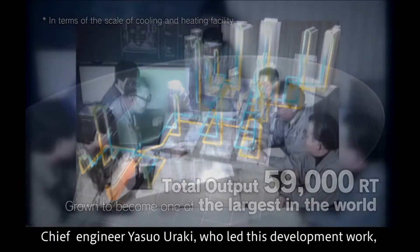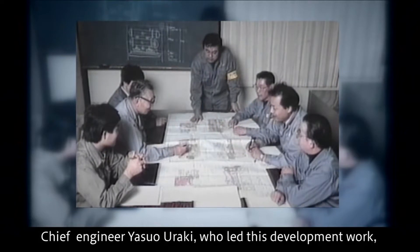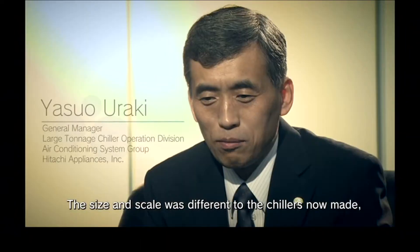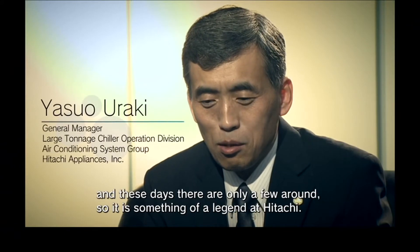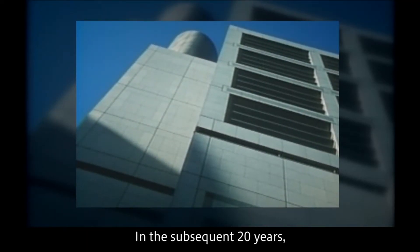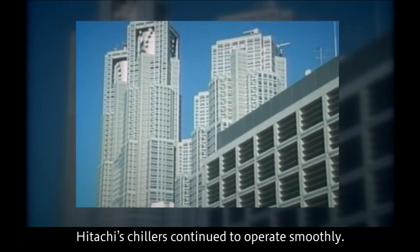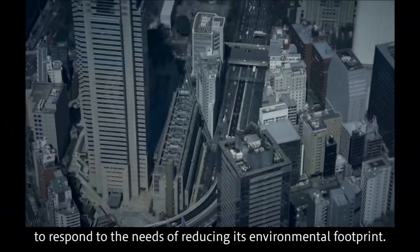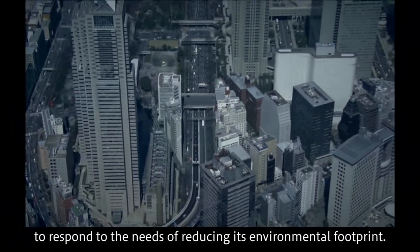Chief engineer Yasuo Uraki, who led this development work, looked back on that time. In the subsequent 20 years, Hitachi's chillers continued to operate smoothly. However, a new chiller with higher efficiency was needed to respond to the needs of reducing its environmental footprint.